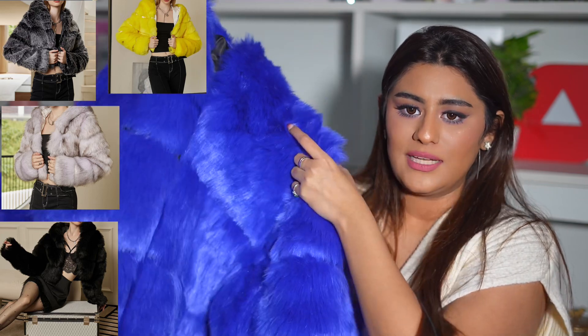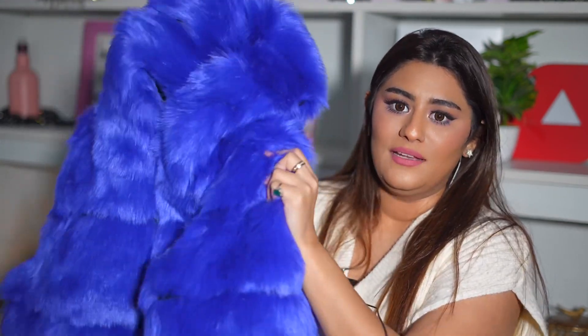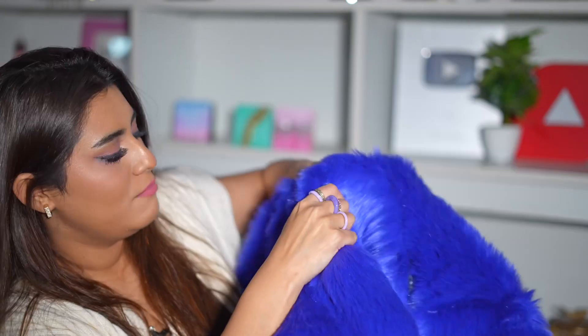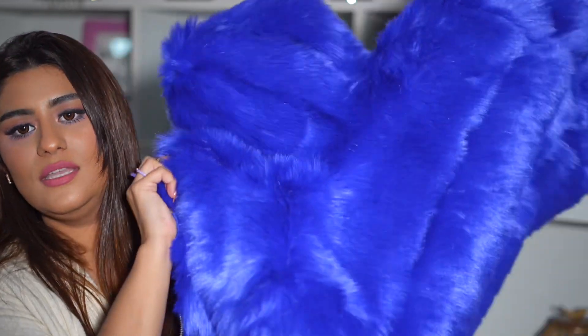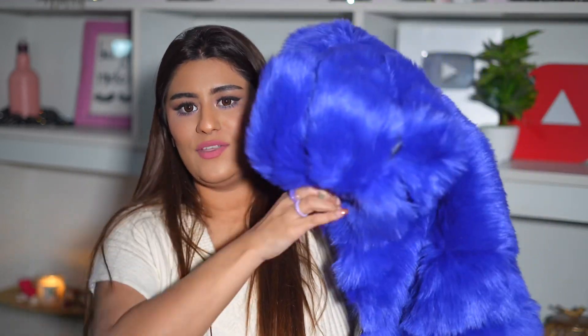So this is the first product. I absolutely love how the color has turned out — it's the same color that I ordered online, which I always worry about. It comes in a zip bag. So heavy! I'm definitely going to carry this if I'm going on vacation. The zip is also very smooth, not flimsy at all. And this is such a heavy jacket. This is so warm.